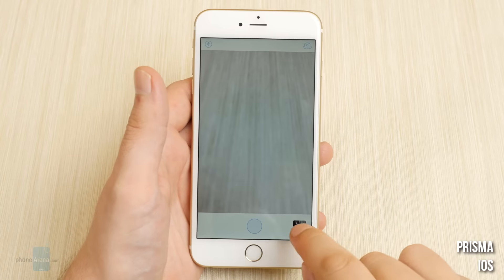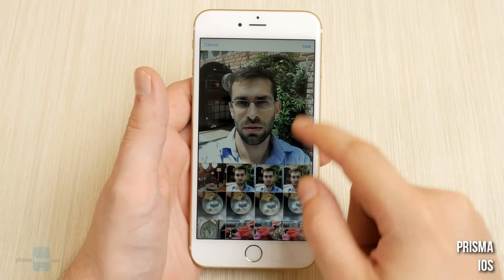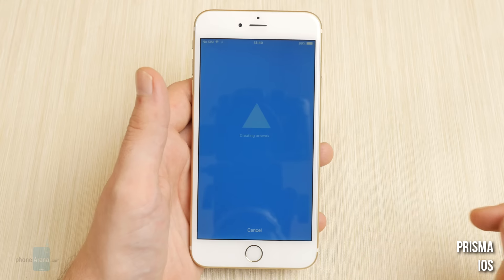Prisma for iOS. This is an image enhancement app. To put it more accurately, it transforms your photos to look like paintings. It's pretty easy to use — you pick a photo, choose one style of drawing, and wait for the magic to happen.